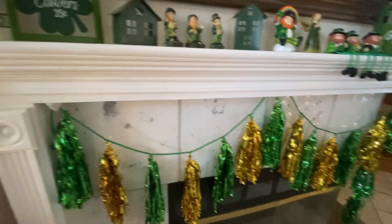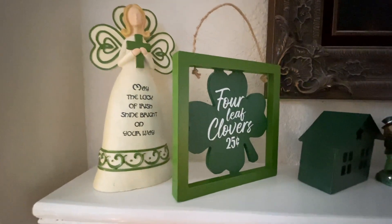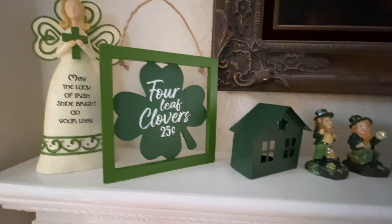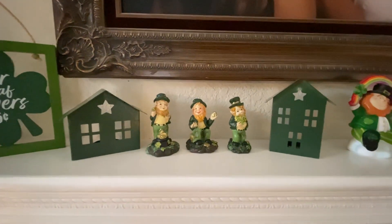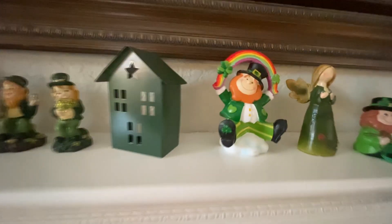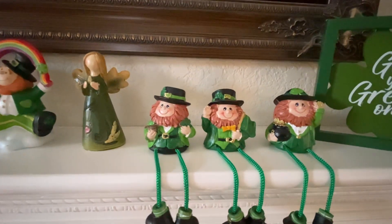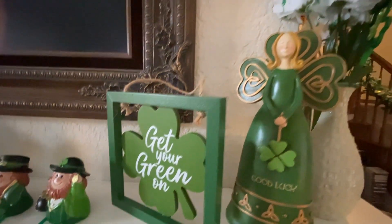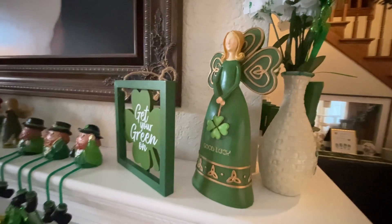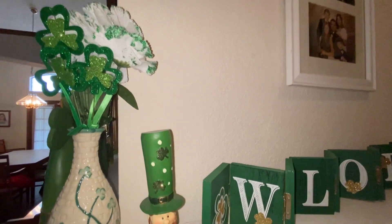Over here on the fireplace, this garland came from Hobby Lobby one or two years ago at the 90% off sale. This angel — I bought a couple of these angels off Amazon a few years ago, I really like them, but I checked today and they're not available. This sign was from Hobby Lobby, these little leprechauns were from Hobby Lobby, and the little houses were from Dollar Tree. That little angel and these leprechauns and this sign all came from Hobby Lobby, and this angel was the second one I got off Amazon.